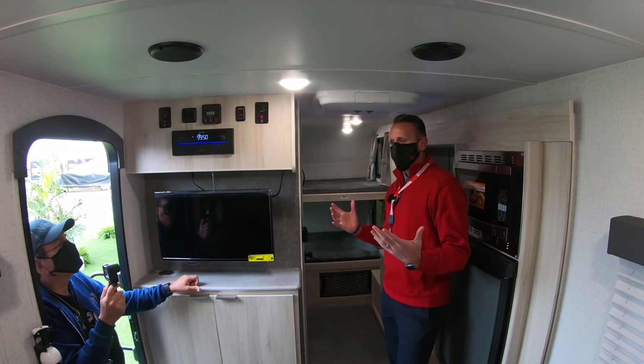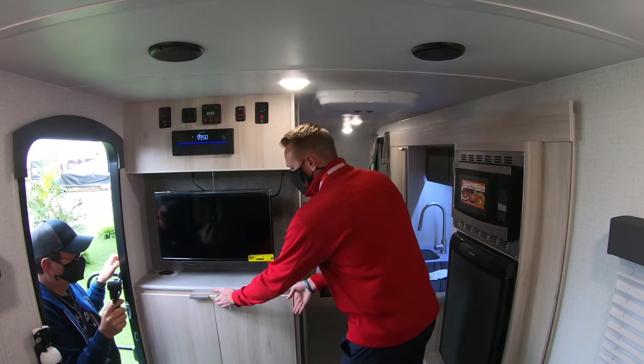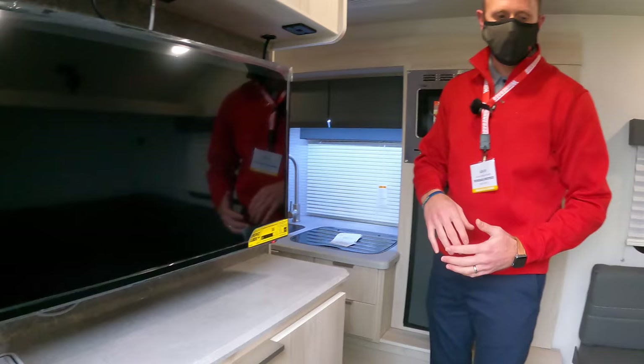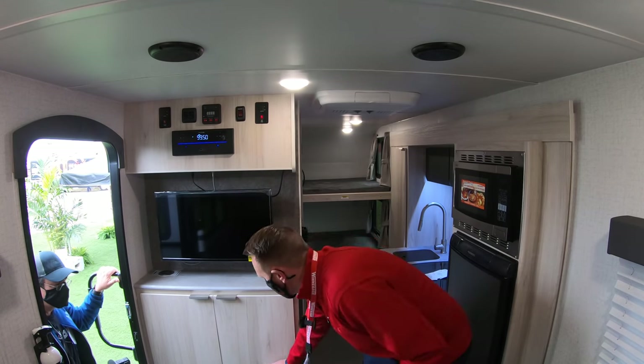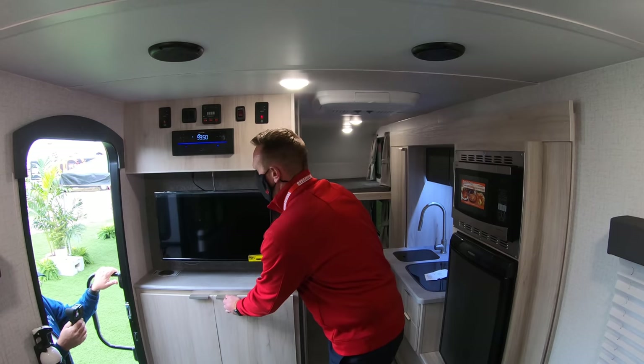In a small space, we're really trying to maximize storage. We went with a full overlay cabinet design versus having styles or dead panels, so we can maximize as much storage as possible — access under the U-dinette, and growing cabinets as tall as we can to again maximize the storage we have here.